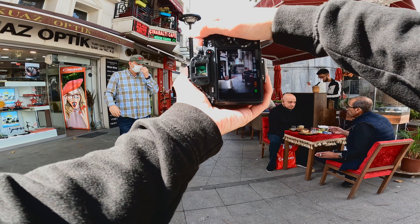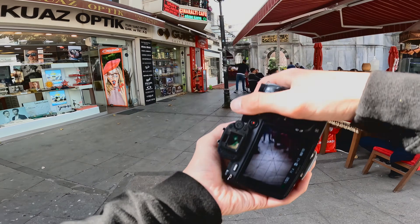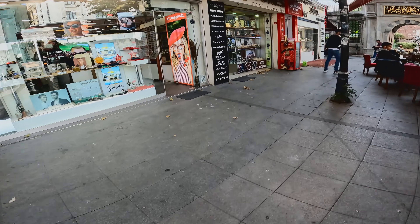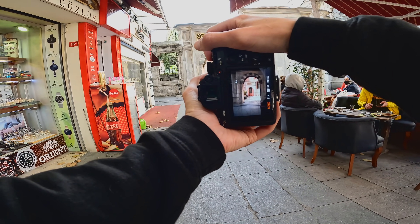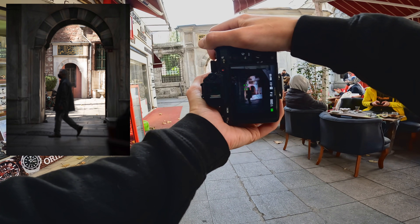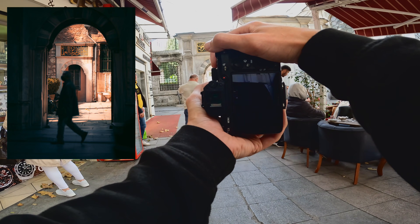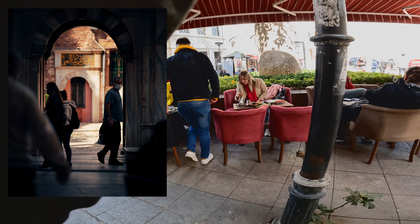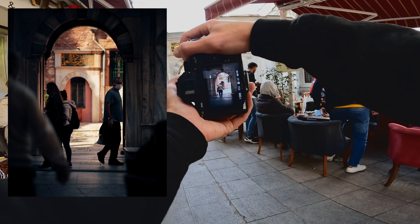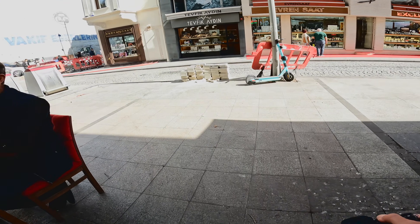Just gotta wait for this dude to go through the frame. It's like this old style kind of archway here. I'm just going to wait for someone to walk in front of the archway. There we go — bam. What a hectic shot. So sick.